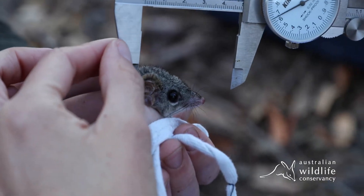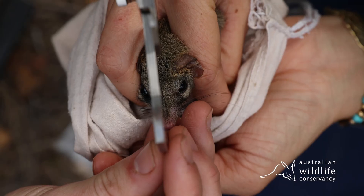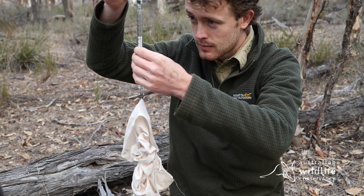The way that we're choosing individuals for translocation is that we're selecting the animals that are healthy — based on their body size and making sure that they're not below body size in comparison to the average for the species.